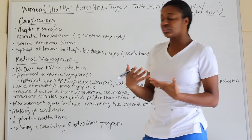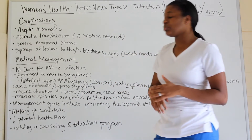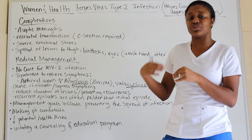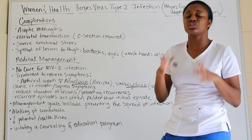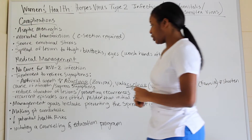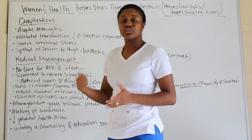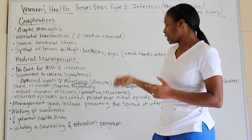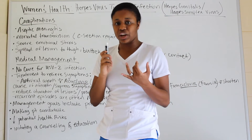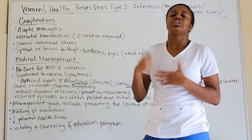Reoccurring episodes are often milder than the initial episode. Goals of management include preventing the spread — keeping the infection contained to the affected area — making the patient comfortable, decreasing potential health risks, and initiating counseling and education programs.